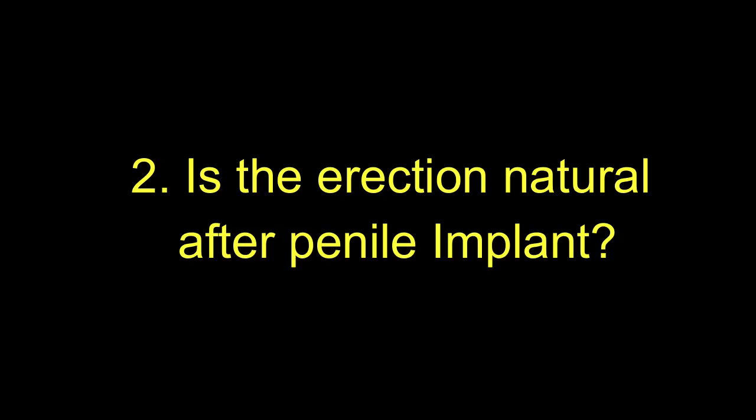The second question patients ask is: is the erection natural after the penile implant? The penile implant is just a support placed inside the penis to give hardness. The natural erection which the patient has before surgery will be maintained. For patients like venous leak patients or psychogenic ED patients who have good erections that do not maintain, the normal blood supply will come at the time of erection, the penis will become hard, the glans will swell up, and they can have intercourse. And when the erection goes down, the patient can continue intercourse because the implant inside gives hardness, allowing easy penetration.